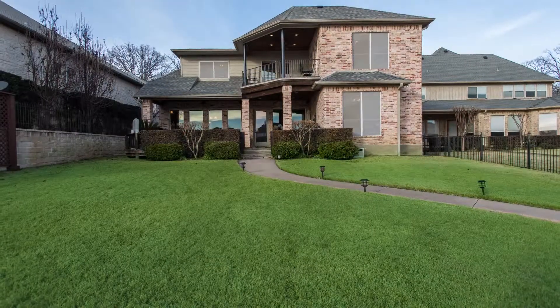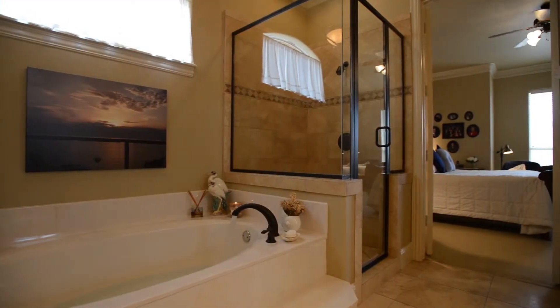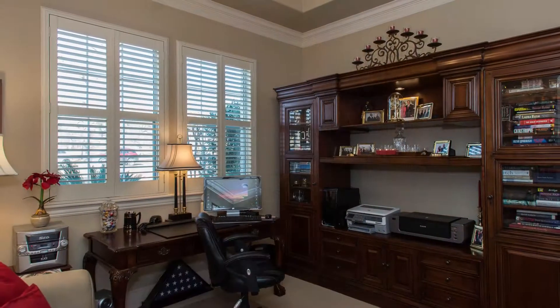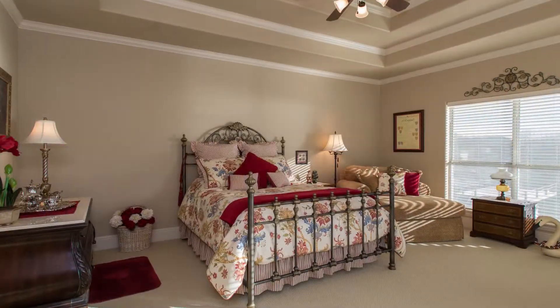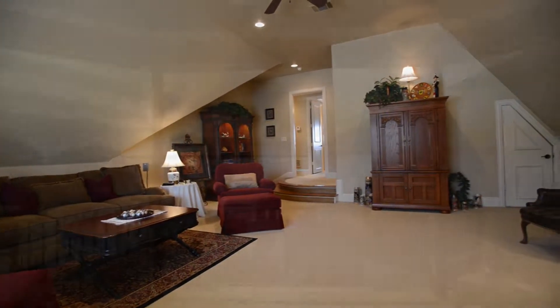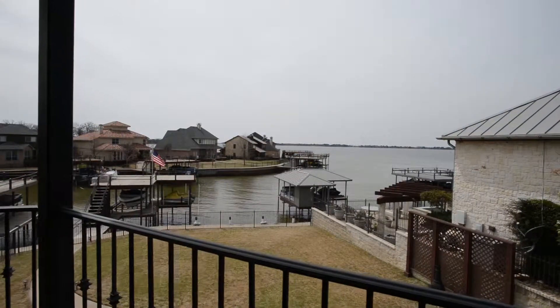This five-bedroom, four-bathroom home features a downstairs master suite and one bedroom that can be used as a study or office. The upstairs has three bedrooms with lake views, a large media room, finished-out storage areas, and a beautiful view of the open water from the spacious upstairs covered balcony.